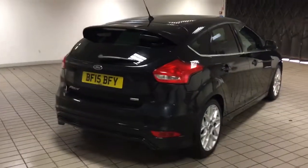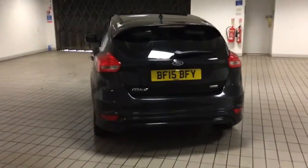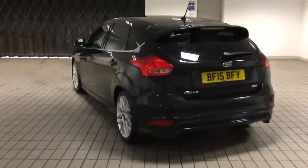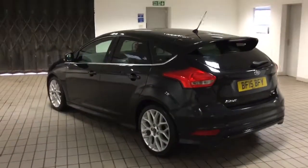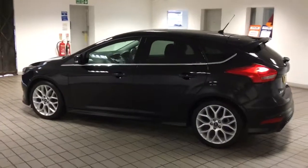As you can see it's got the appearance pack which includes the rear tinted windows, rear parking sensors, and 18 inch alloy wheels. This car has one previous owner, it comes with two keys, and it's got full service history.